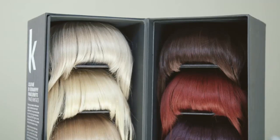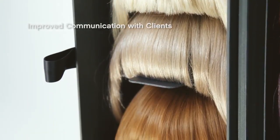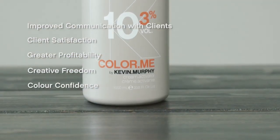Our fringes come in a premium box featuring individual slots, allowing for high impact colour consultation and convenient storage. Fringe Benefits offers a range of benefits including improved communication with clients, client satisfaction, greater profitability, creative freedom, and colour confidence.